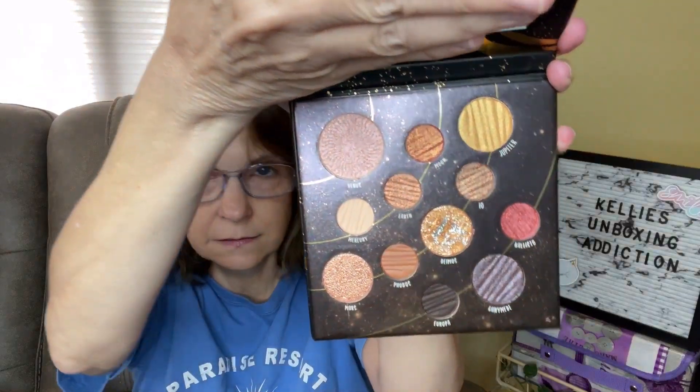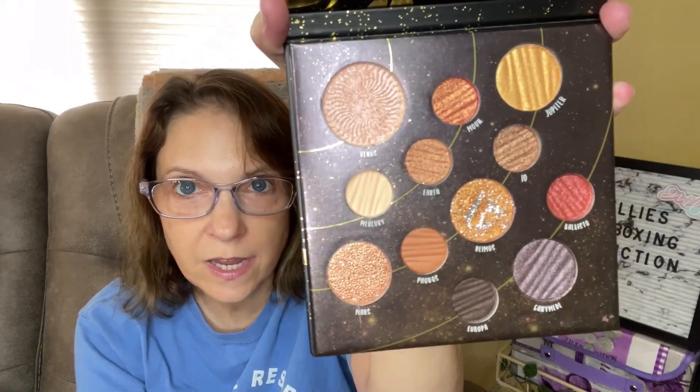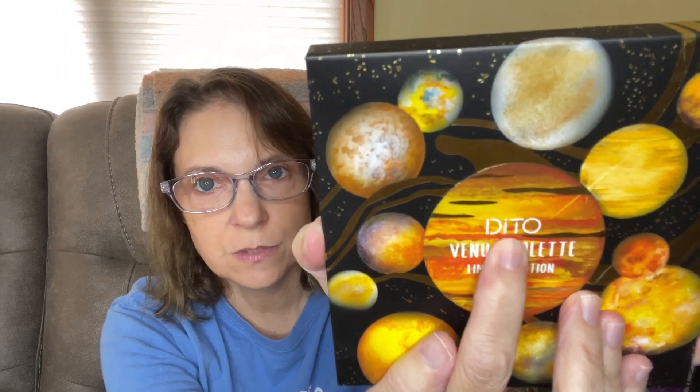Then we're going to move on to this Ditto Venus palette, limited edition. I don't know what it looks like — let's check it out. Are those colors that I would ever use? No. Do I really like the palette? Yes. I will never use this. So this is called Ditto — D-I-T-O. Just put in the comments below in a sentence the word Ditto if you're interested. I remember Ditto's jeans when I was a kid — wasn't it called Ditto's?